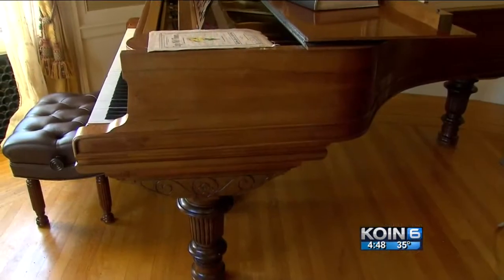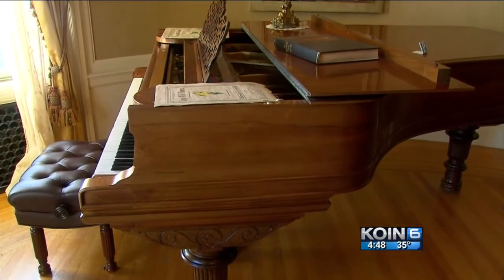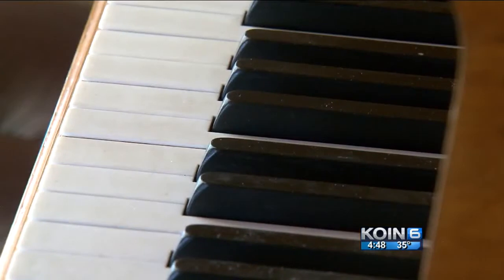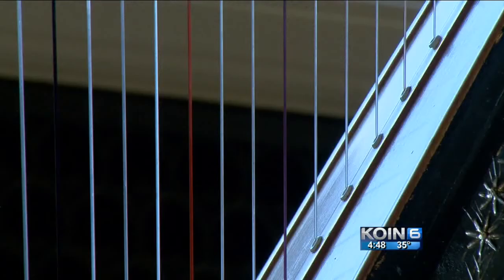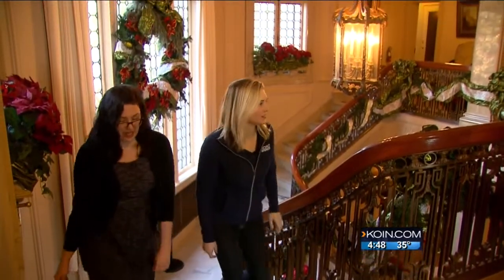You'll sometimes hear piano music on the Piddock original piano here that the grandchildren and children played on. Every afternoon, you can find different musicians playing here in the music room as part of the holiday music series that runs through Christmas. In Portland, Claire Anderson, KOIN 6 News.